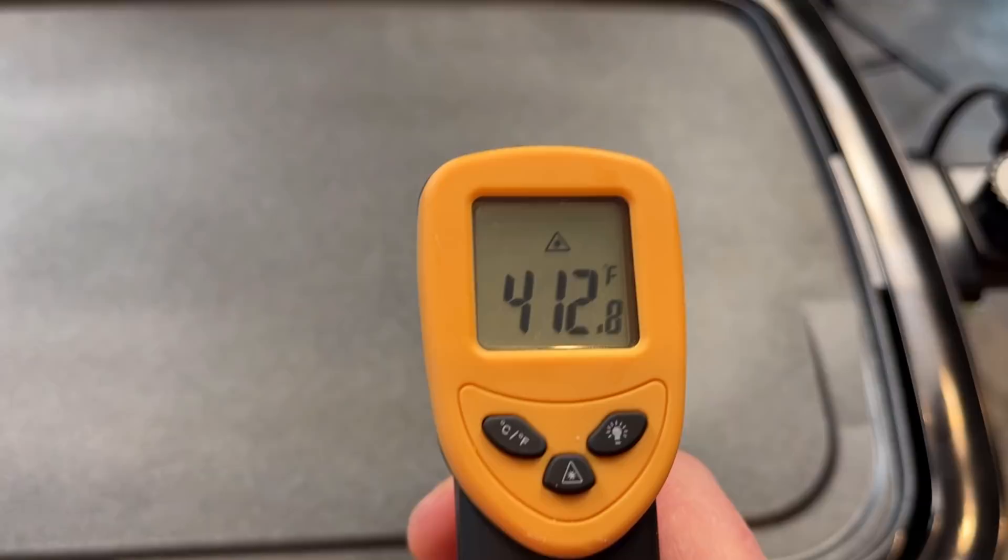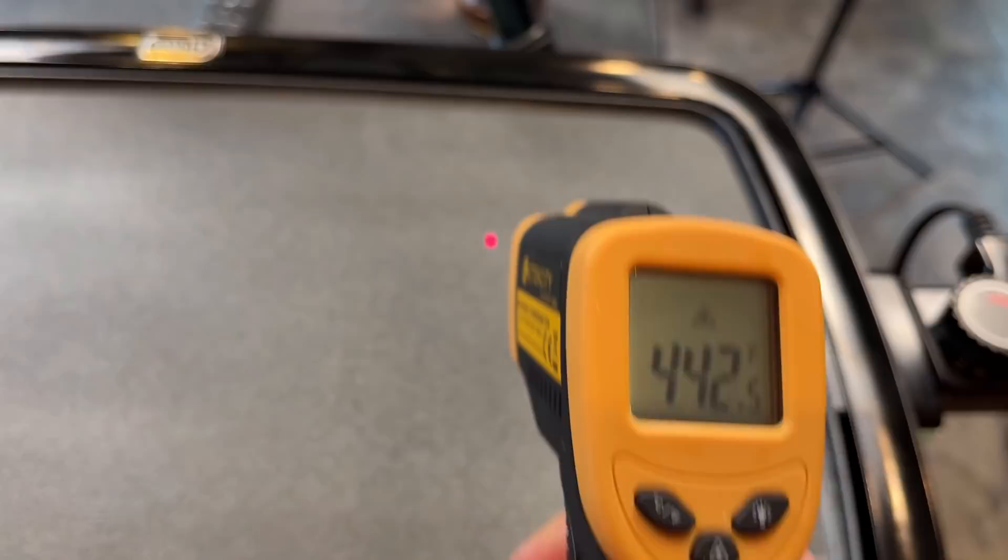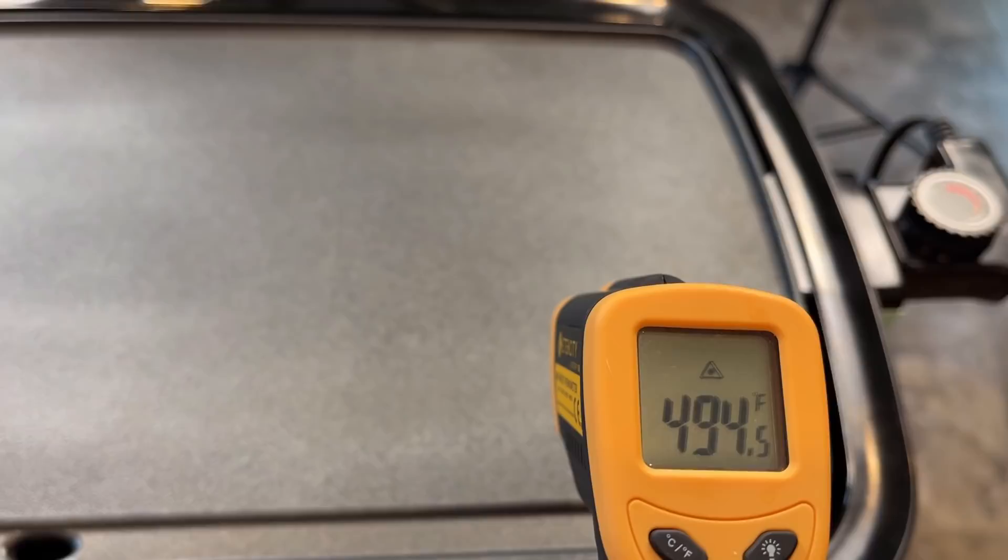I turned the temperature back down to a 2. It's been at 2 for about three minutes, and you can still see there's a real problem with uniformity of temperature on this. Even at 2, down in this corner here, we're at almost 500 degrees Fahrenheit. I'm not sure if I just have a bad thermostat on my Dash Griddle — there's definitely problems with heat uniformity regardless. I'm going to do the best I can to make some pancakes, but if they don't turn out right in terms of how well they cook, I'm probably going to have to put this one on the Dash Griddle.